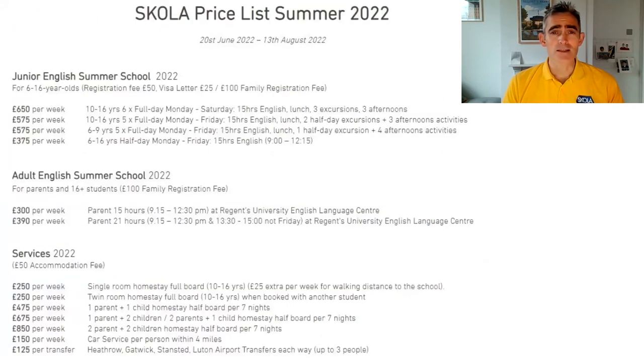This is our price list for next year. The most popular course is the five-day full day course at £575, the six-day course is £650, and the half day course is £375. There is a £50 registration fee, and when you come to book we ask for a £500 deposit which includes that registration fee.